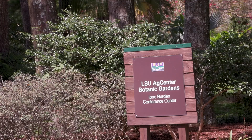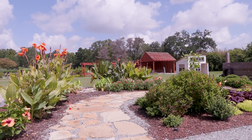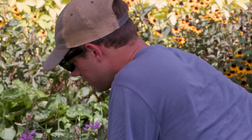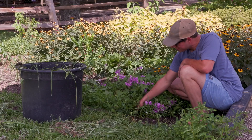The LSU AgCenter Botanic Gardens features beautiful and colorful plants along with different landscaping. However, this place is more than pretty plants in a variety of trees. A lot of plant-based research happens right here. The LSU AgCenter encourages guests to get hands-on with nature right in the middle of the city.